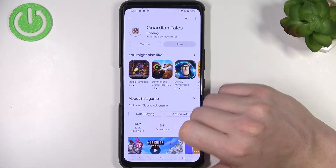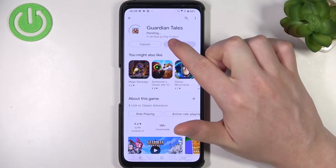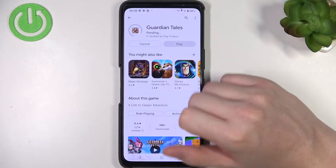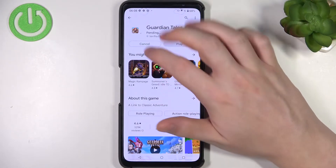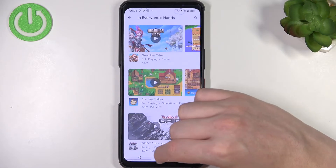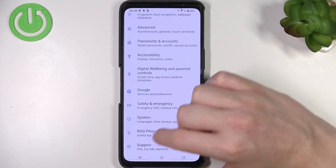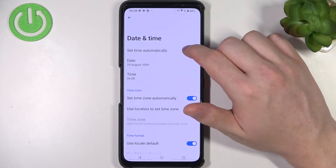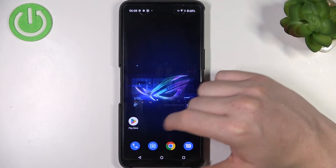If we try to download it, it will be in a pending state and won't change. So let's fix this — open your Settings, move to System, find Date and Time, and set time automatically.